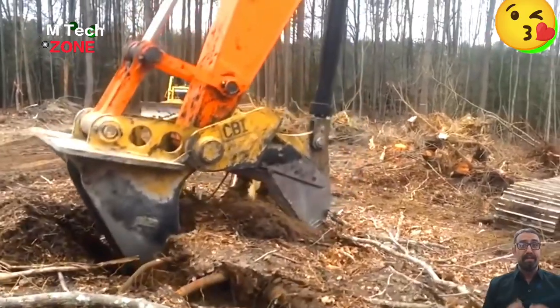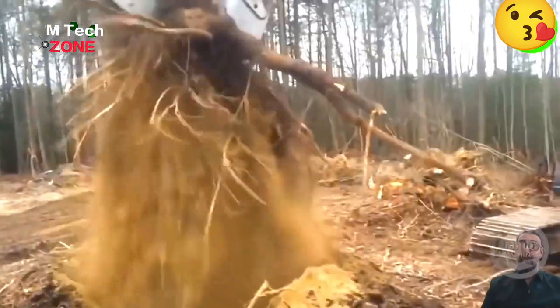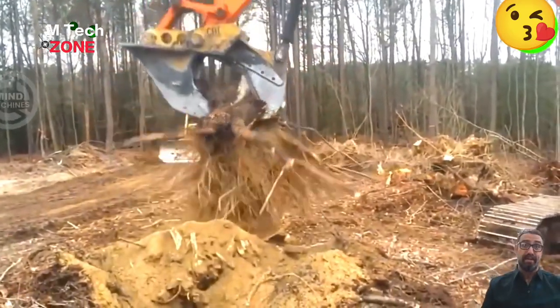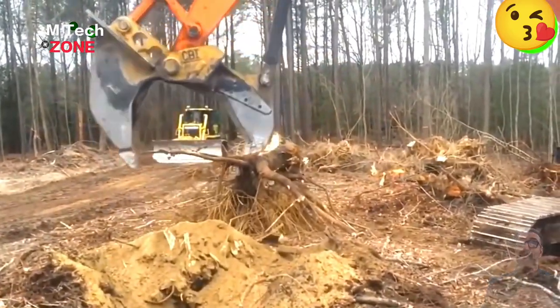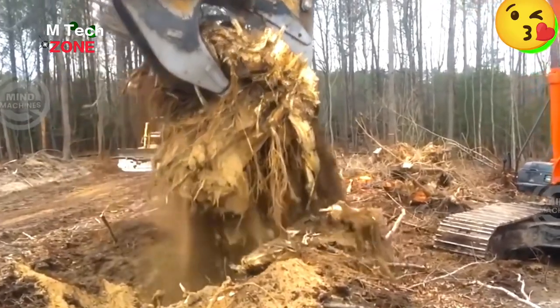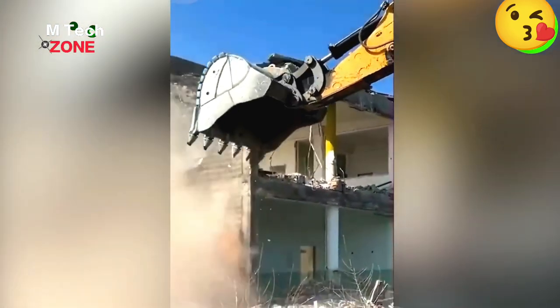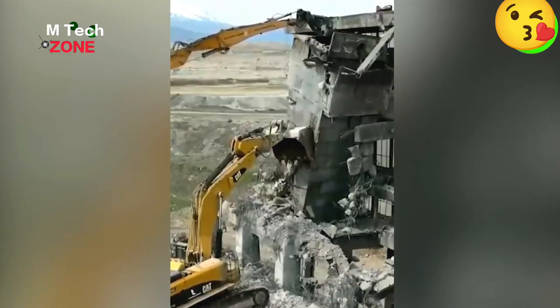While it might take hours to dig out all the roots of a cut-down tree by hand, this heavy-duty equipment can handle the job in just a matter of seconds. This is how excavators are used for building removal.